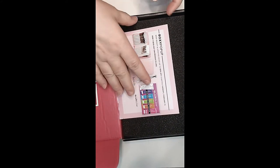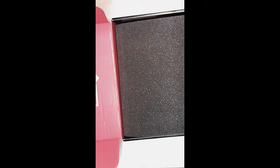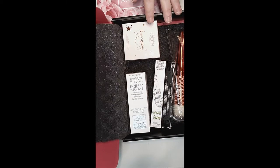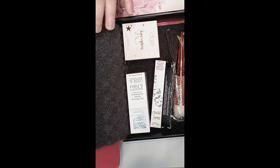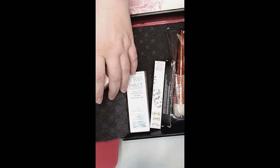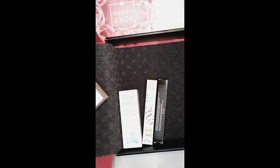Here we go. Here's the card that we got and I don't know what the theme is — I don't know if this box has a theme. Okay, let's just go in here and look and see what we got. Let's start here — we have three brushes and I know nothing about these brushes.